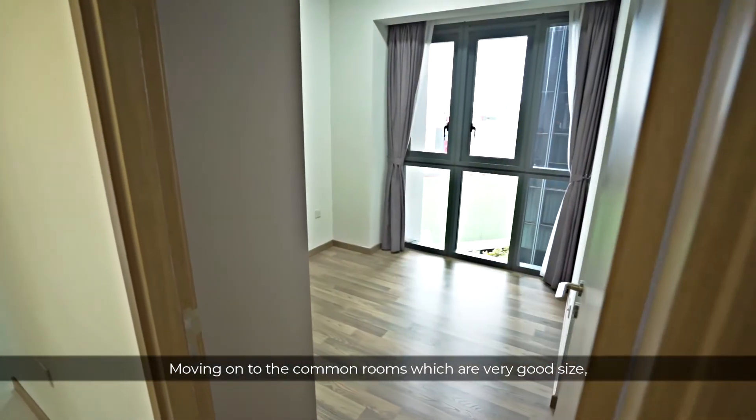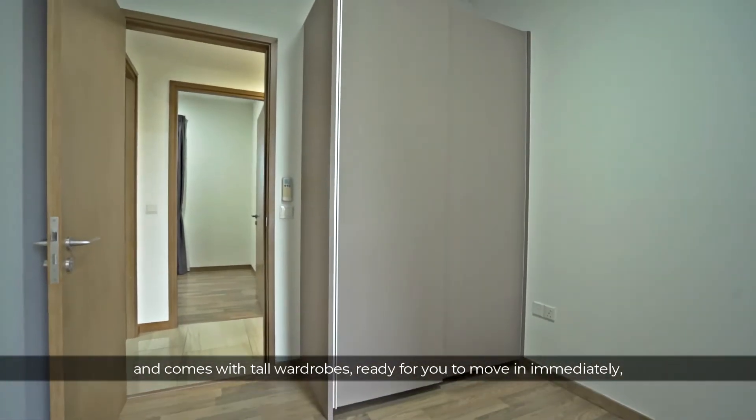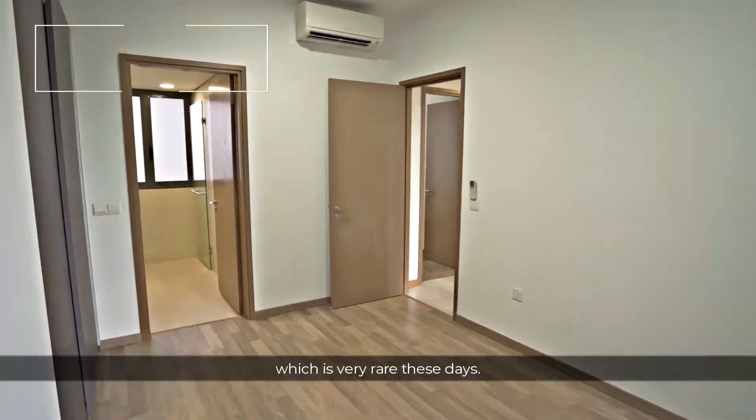Moving on to the common rooms, which are very good size and they come with tall wardrobes ready for you to move in immediately. The master bedroom is so impressive that it can even fit two queen-size beds, which is very rare these days.